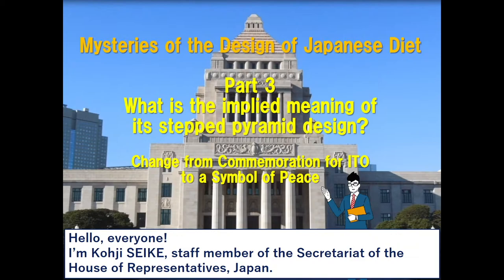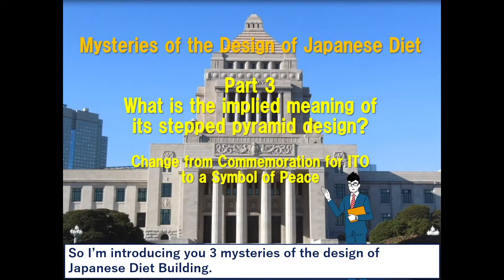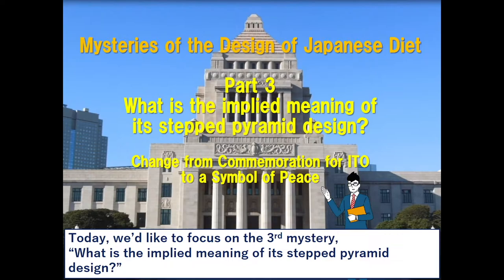Hello everyone. I'm Koji Seike, staff member of the Secretariat of the House of Representatives Japan. This year is the 130th anniversary of establishing the Japanese Diet. So I'm introducing you three mysteries of the design of the Japanese Diet building.